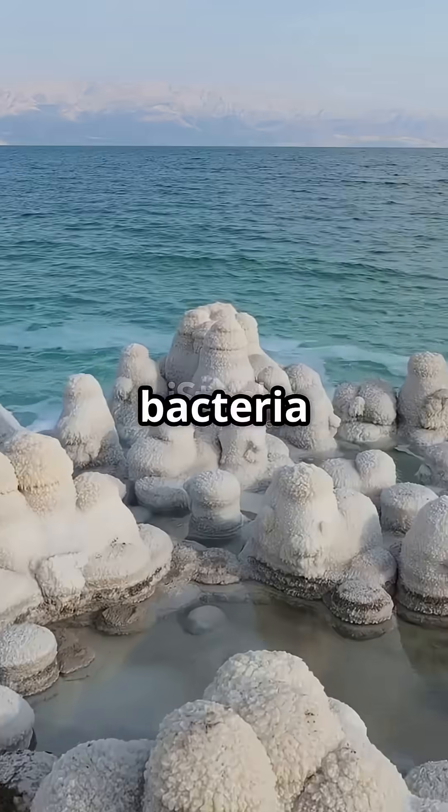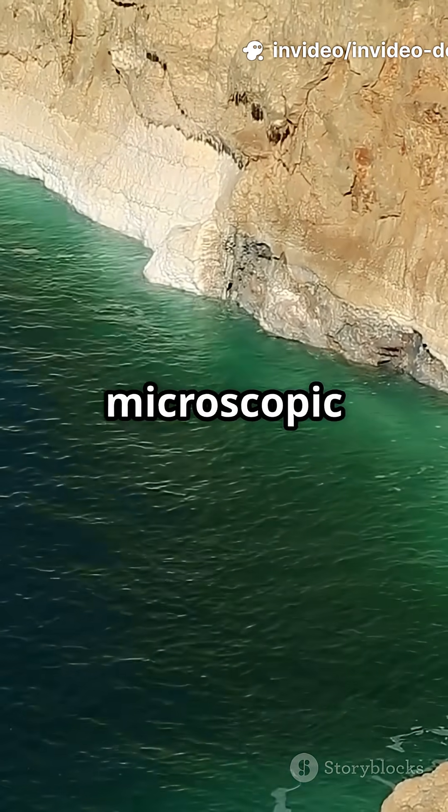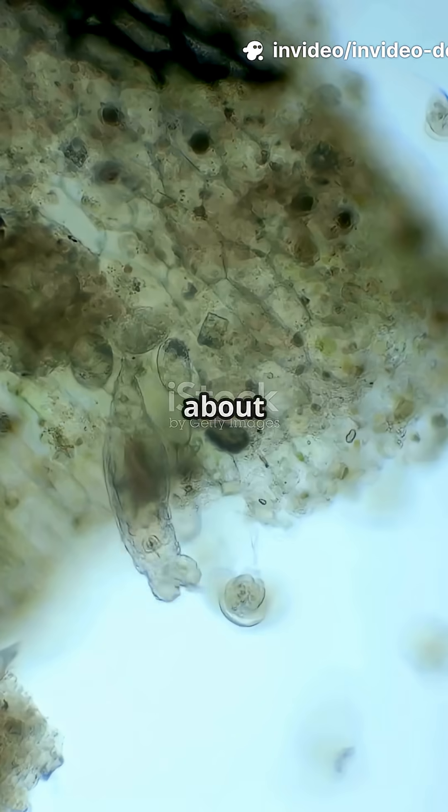Nearby, green sulfur bacteria and cyanobacteria form slimy biofilms, using sulfide for energy. It's a microscopic party down there. Talk about life defying the odds.